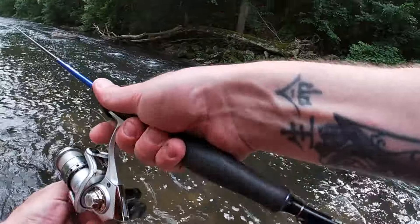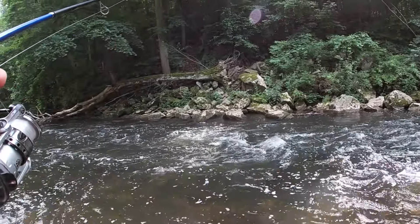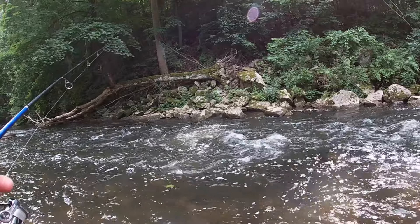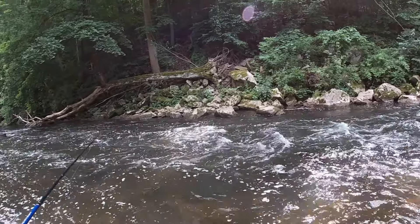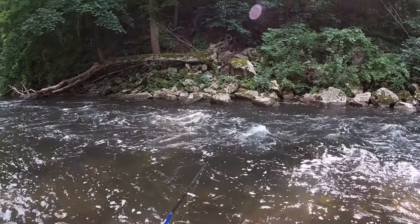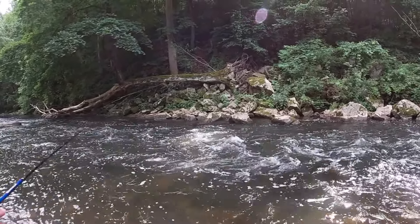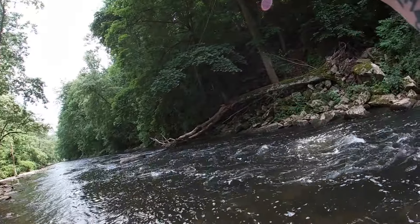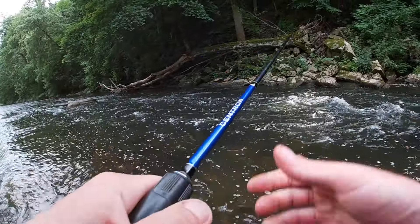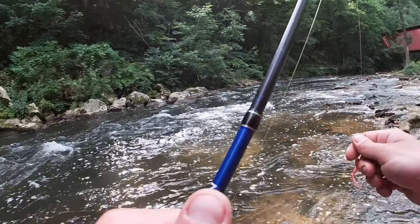Oh, I just had him! And there we go — man, that is a nice trout, dude. At least he's fighting great in the current. This might be the last fish for the day. Oh, the GoPro's about to die. I don't know if we're going to catch anything else.